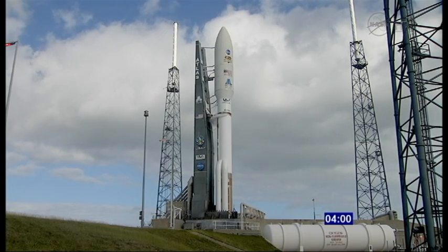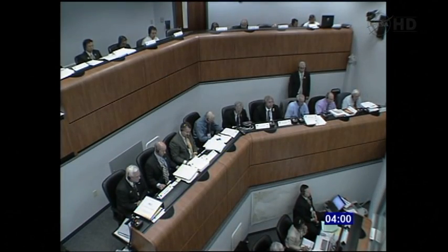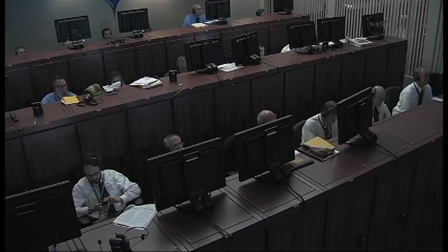Launch team, this is the NLM on the NLN net with our final launch poll and continuing the launch countdown at T-minus four minutes. NAM is ready. NASA CE, go. SMA is go. SMD is go. Mission manager is go. Copy that. The team's ready to release the hold at T-minus four minutes.